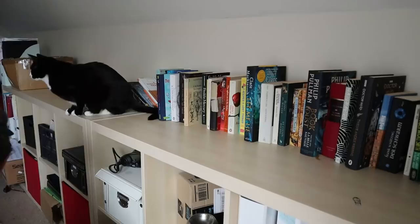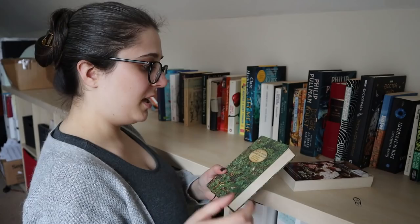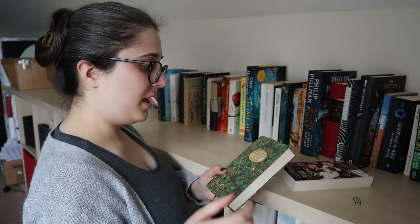Last books: I have a Jean Plaidy, The Sixth Wife — a historical novel author that has been recommended to me. And I also have a collection of Grimm fairy tales which I am intending to read. So they both go on the TBR.